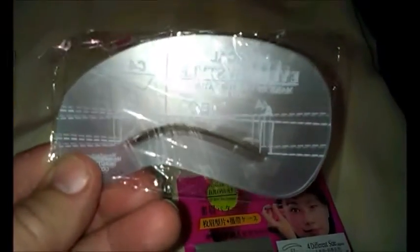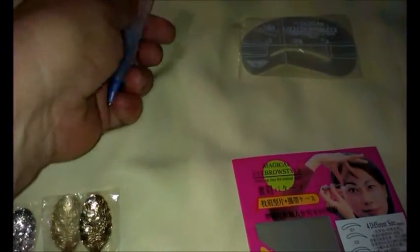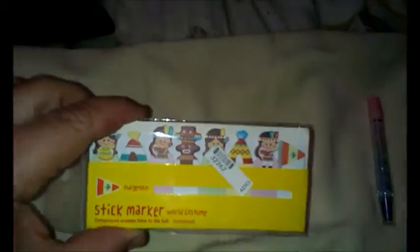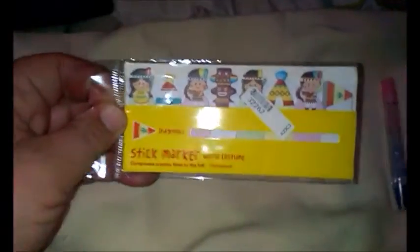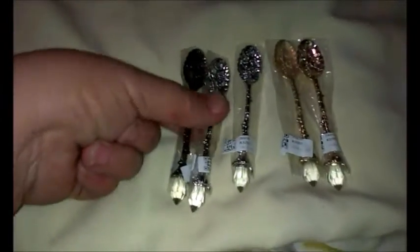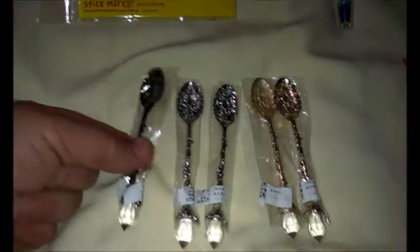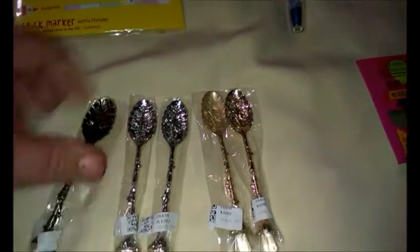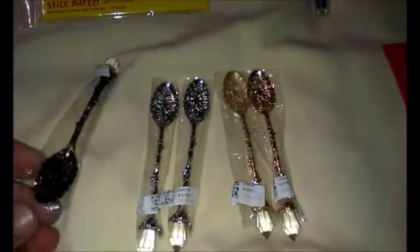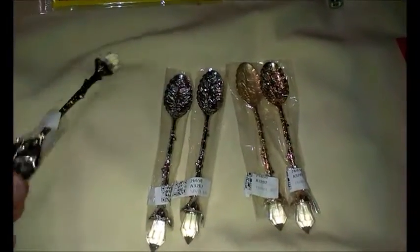These little post-it stickers for organizing — this is called 'world costumes' — they were a dollar, definitely a dollar. And these ones here I bought individually, they're little sugar spoons or little teaspoons.